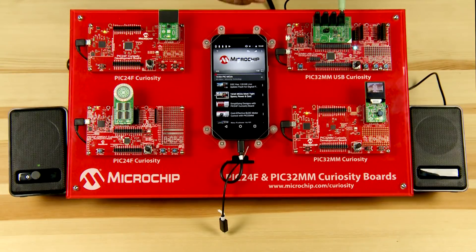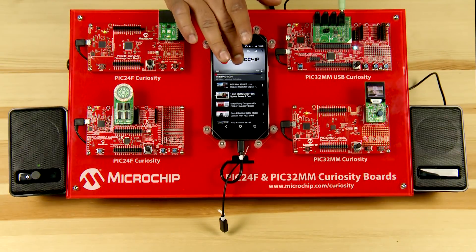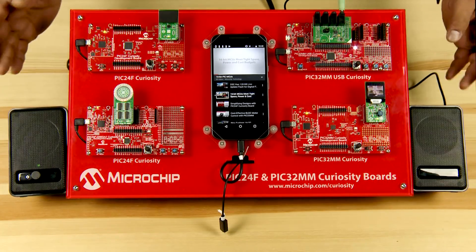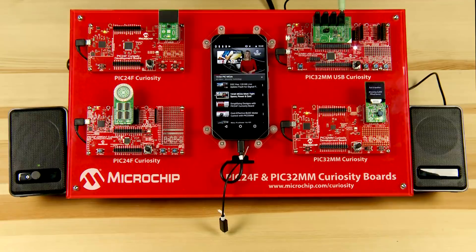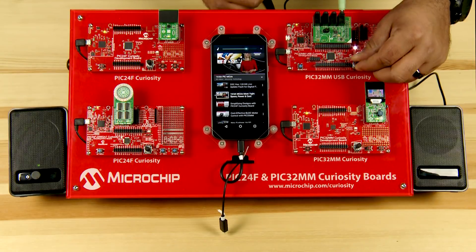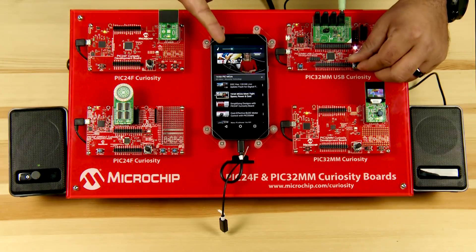Now that the setup is complete, choose and play any video from the smartphone and the audio should play back through the speakers. If no audio is heard or the audio volume is too low, try adjusting the potentiometer R37, which is configured to send digital up/down information over a HID interface to adjust the volume setting on the host.